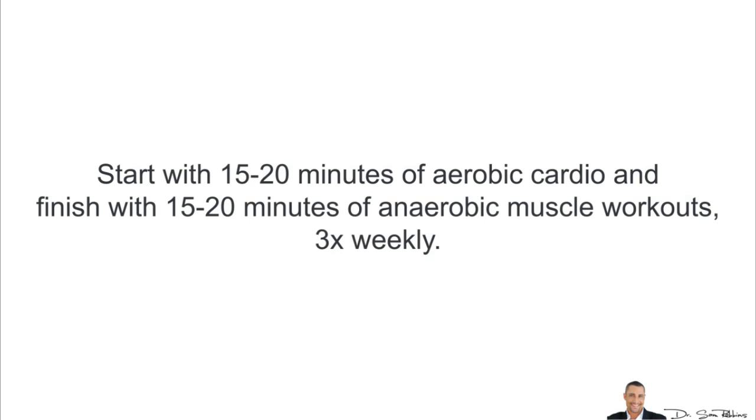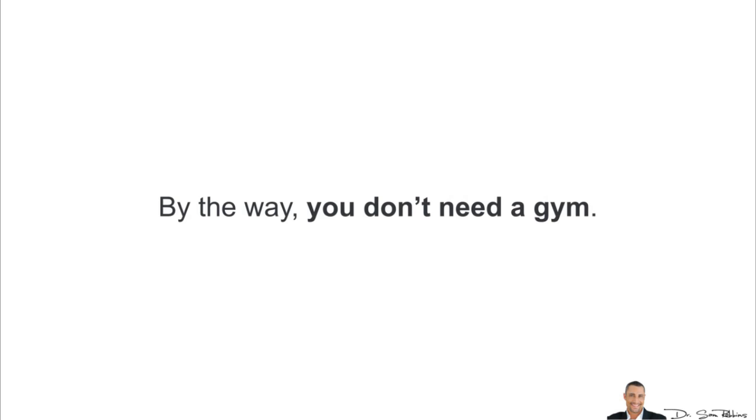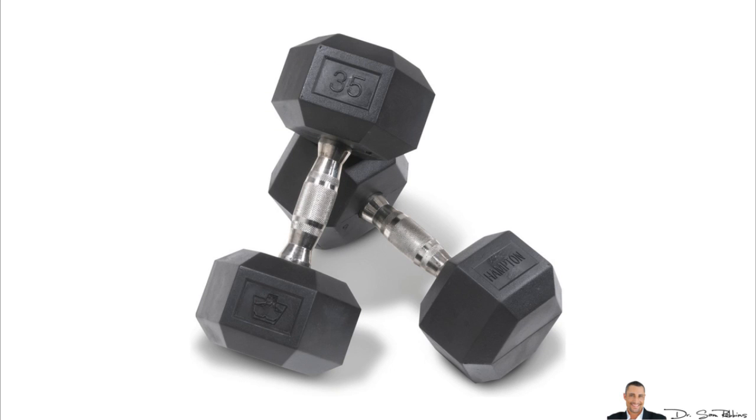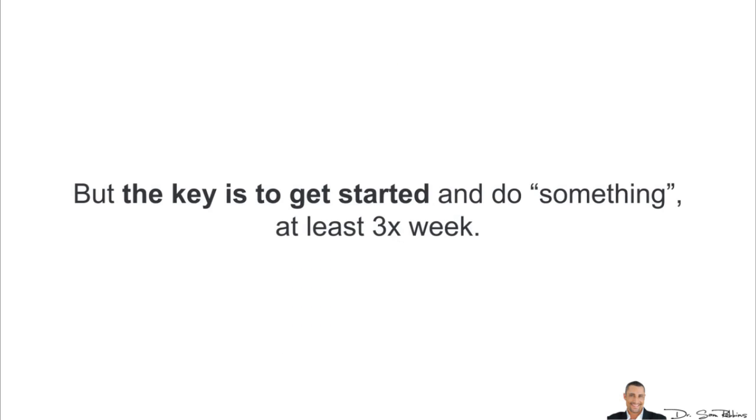You can mix and match. By the way, you don't even need a gym — you can do all of this at home any time of the day, and it really won't cost you much money. For example, you can walk around your neighborhood for aerobics and then use cables and dumbbells at home for muscle building. The key is to get started and do something at least three times a week.